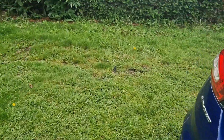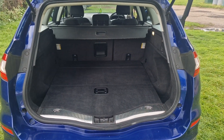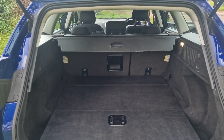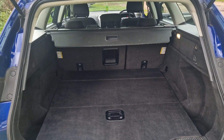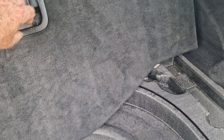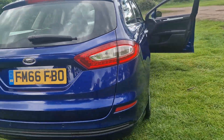And then we'll just show you in the boot. Being the estate it's got a very large boot as you'd expect. If you need even more room, the parcel shelf comes out and the rear seats fold down as well. Under here we do have a space saver spare wheel rather than the sort of puncture repair solution that sometimes you get.